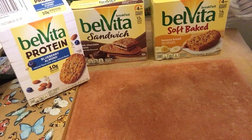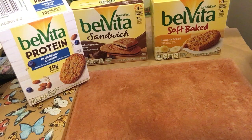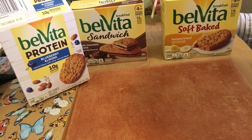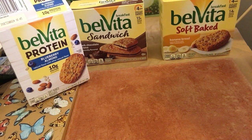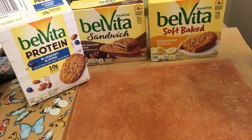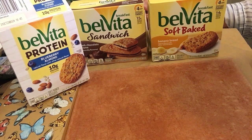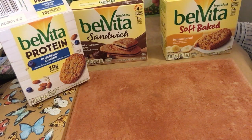The dark chocolate has 230 calories with 9 grams of fat, total carbs of 36 grams, and sugars of 12 grams. The BelVita banana bread is 200 calories with 8 grams of fat, total carbs 32 grams, and total sugars 9 grams. There is zero trans fat in any of these.